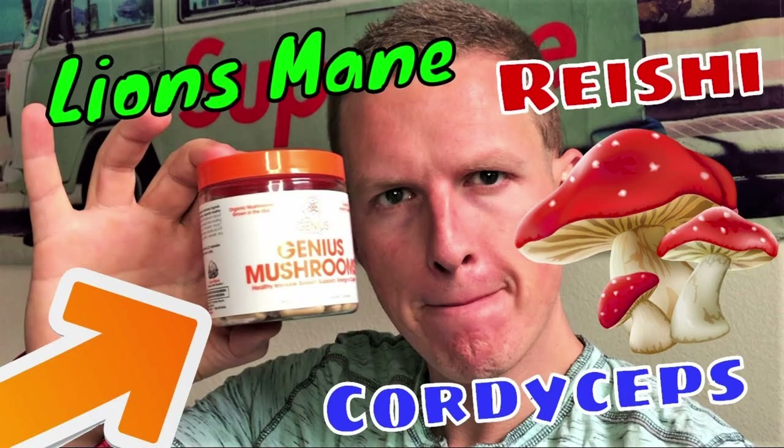Hey, what's up guys, it's Josh here. This company Mojo reached out to me because I did a review on Genius Mushrooms a while ago and they wanted to send me this product.